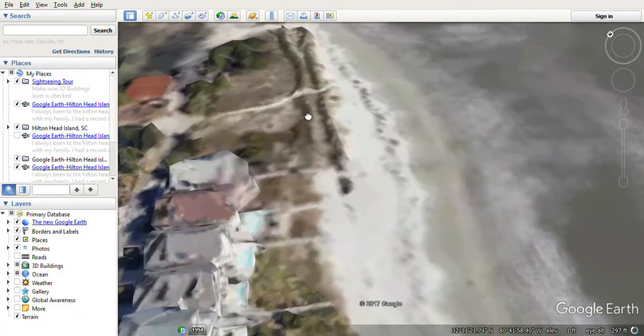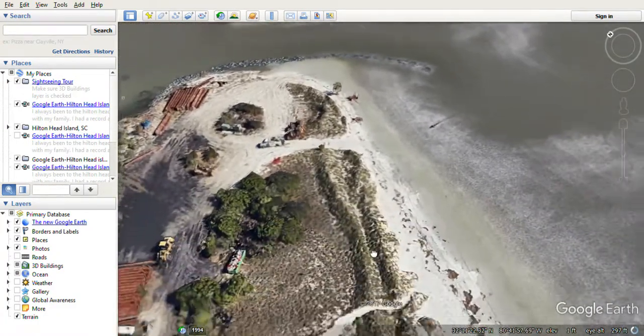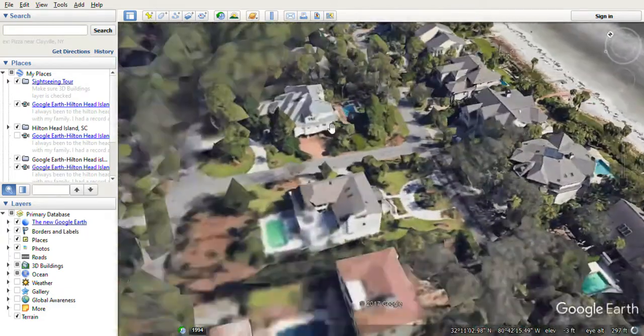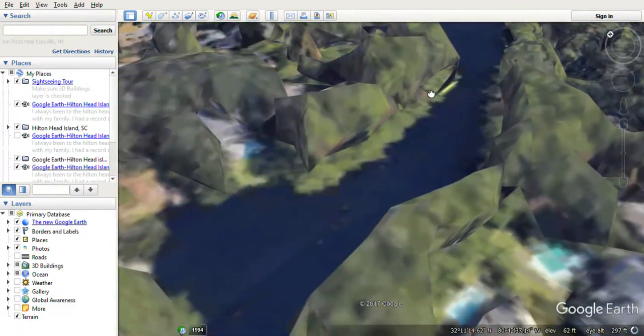Right there — here's the one I went to. It's called Folly Field Beach. That's what I remember — last time I went there with my family. I'm excited. It just moved far away. Let's just move all the way down that way.